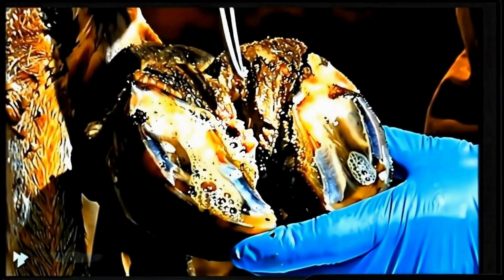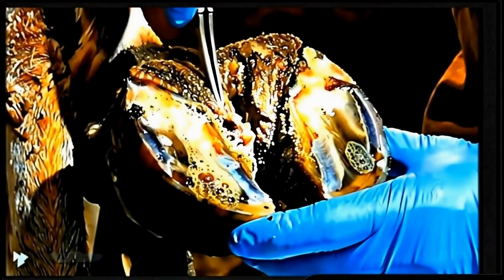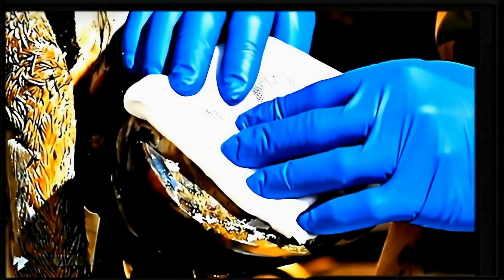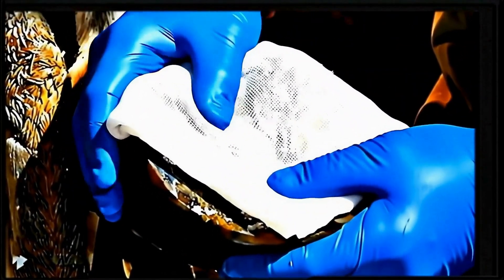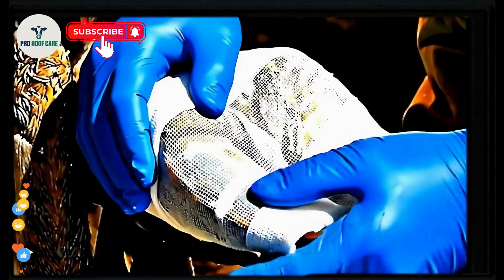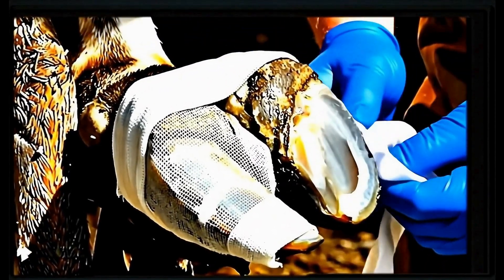Perfecto! All maggots eliminated and cavities are clean. You can see healthy tissue starting to show through. We apply a protective medicinal treatment that will prevent reinfection and promote rapid healing. Sterile padding protects the treated area from dirt and bacteria while the hoof begins its natural healing process.